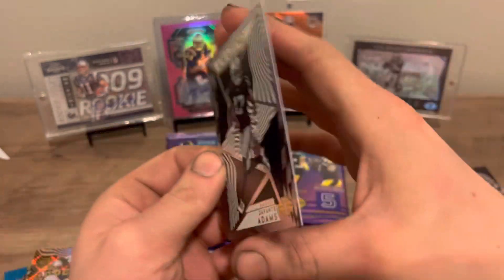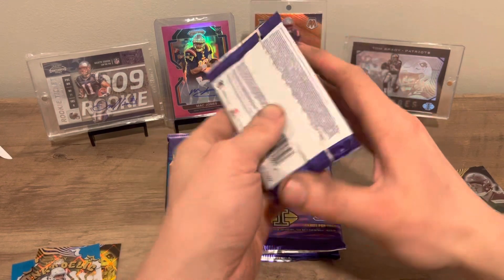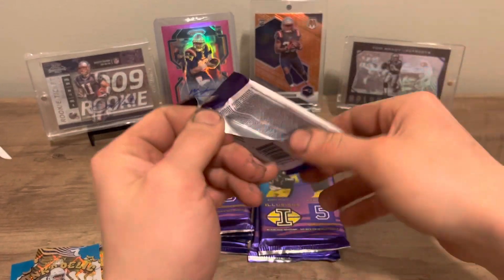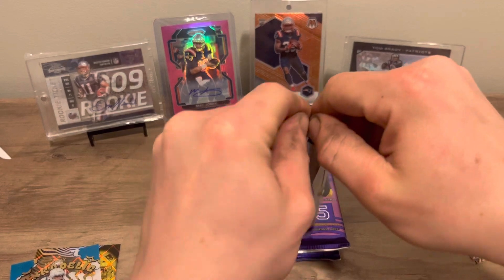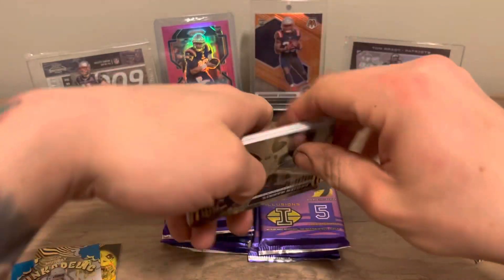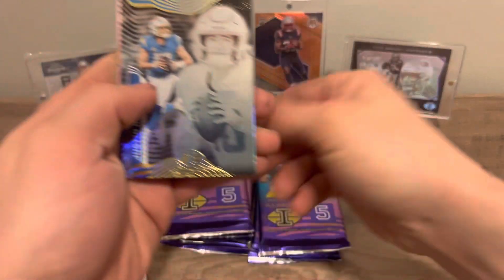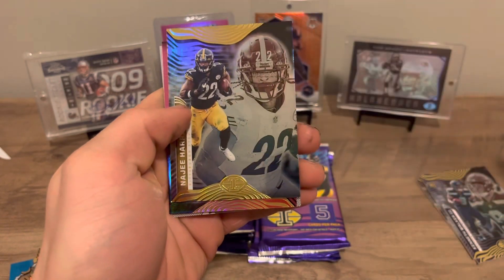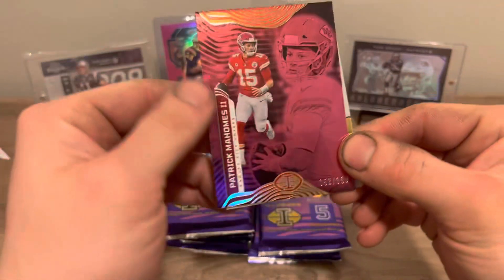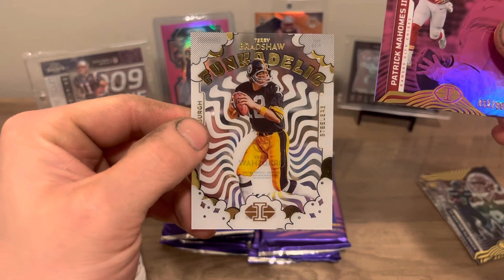DeVonta Adams. I don't like getting points, especially only 250 in a hobby box. I don't think they should put points in hobby boxes personally, but if they do there should be a minimum — like a minimum amount of points. Damian Harris, Justin Herbert, Nazi Harris, Patrick Mahomes out of 399, and Terry Bradshaw.